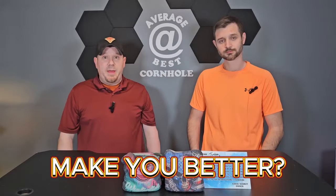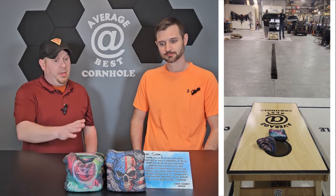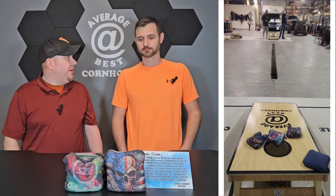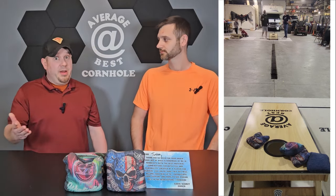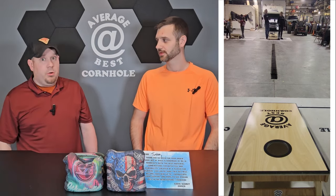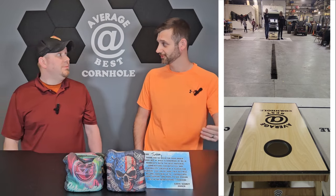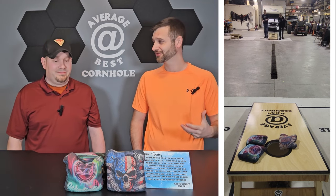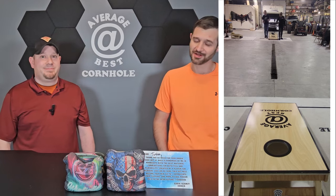Will these bags make you better? Straight up — with whatever combination of materials and fill, the Tempest is a great bag and you're definitely going to throw it easily and straight. The Winter Tides too — especially if you haven't tried hybrid carpet before, this would be a great bag to start with because it's such an easy hybrid carpet to throw. That's probably why it's my favorite carpet variant — it's so forgiving and I don't end up with those zero rounds.